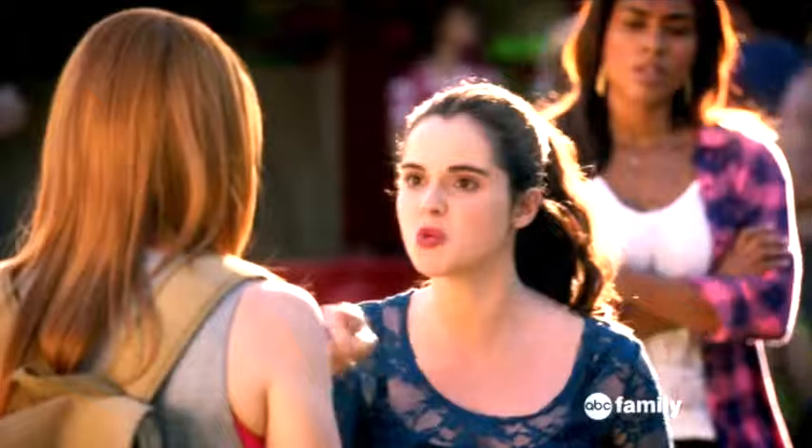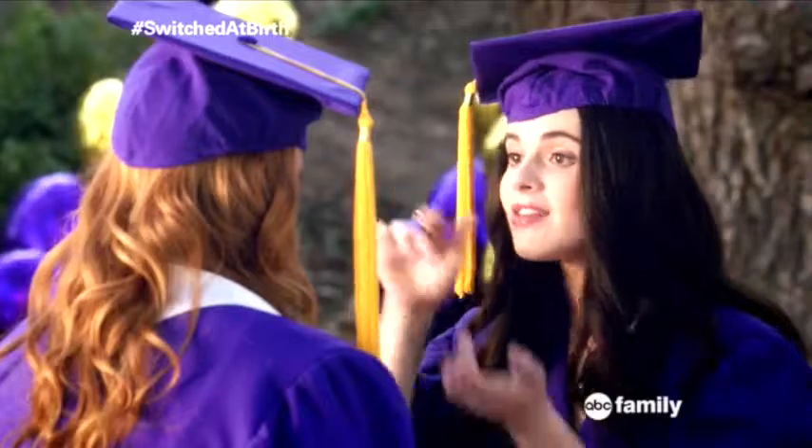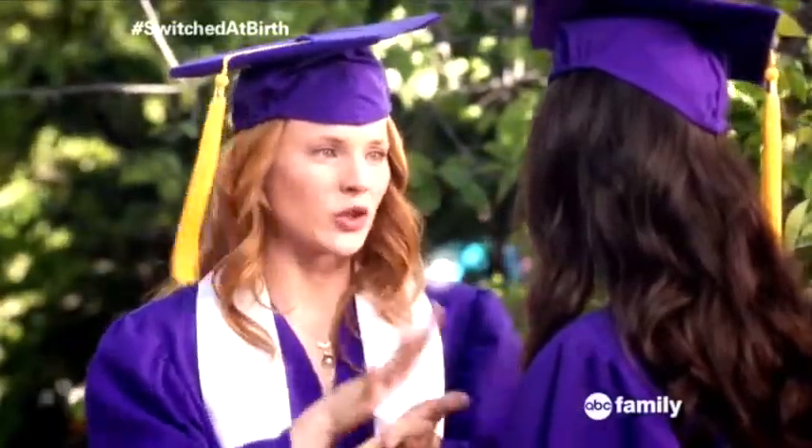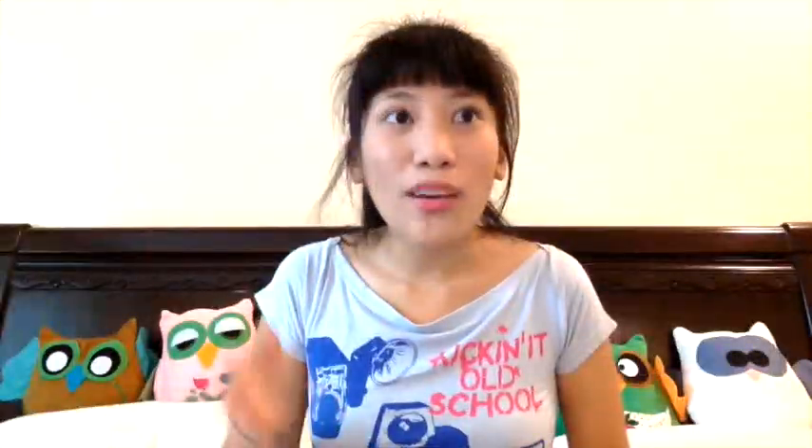If you don't know what Switched at Birth is, it's a TV show focusing on deaf culture and social differences. Two people were switched at birth and the story follows what happens to their families. It's a really good show — I love it, and it's currently on season five. Go watch it, it's awesome.